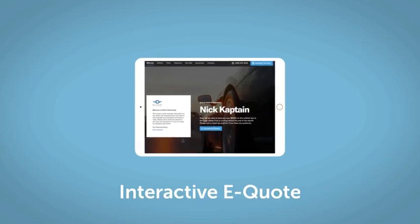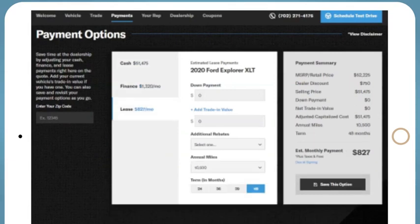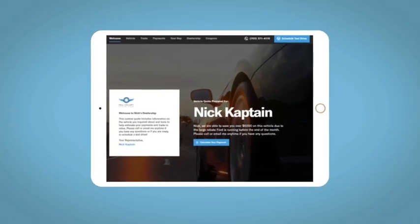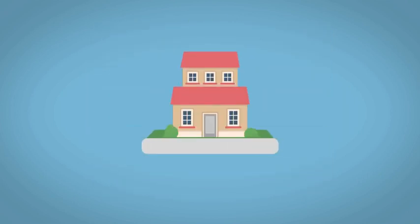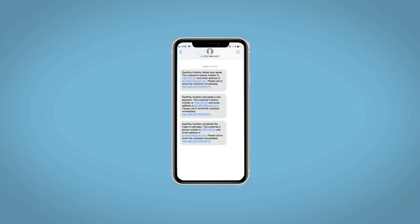If you like this vehicle, we'd be happy to send you a personalized interactive e-quote that allows you to quickly and easily calculate the cash, finance, and lease options available to you. All incentives and rebates will be right at your fingertips, along with the ability to value your trade and learn about your potential salesperson. Do this all from your home. Fill out the Request More Info form, and we will text and email your very own personalized e-quote today.